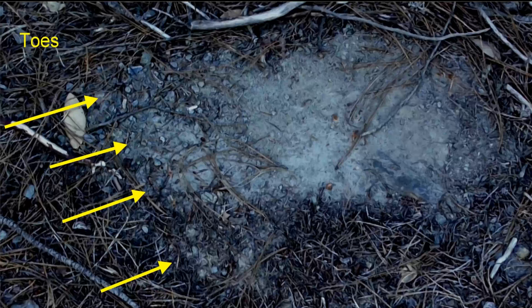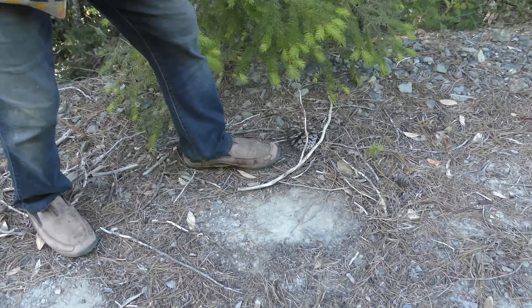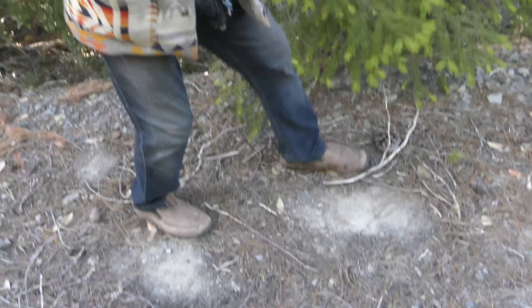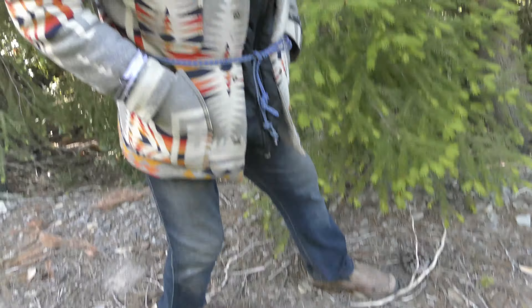Now let's look at Don's foot beside it. Don, put your foot right there. What size shoe do you wear, Don? Ten and a half D. There you have it — ten and a half D. It's the size of Don's foot, and the thing dwarfed his foot. So, you be the judge.